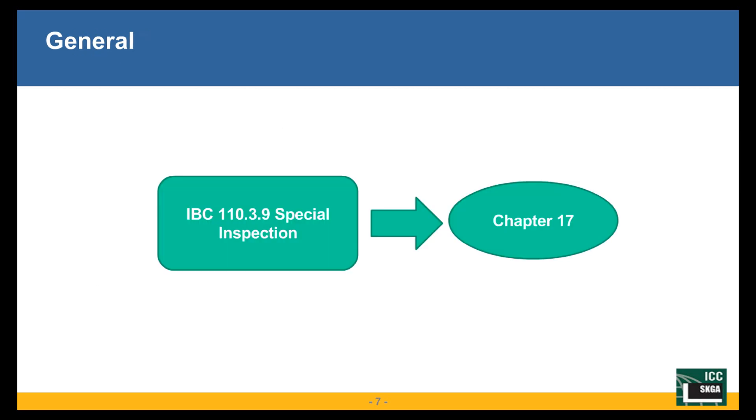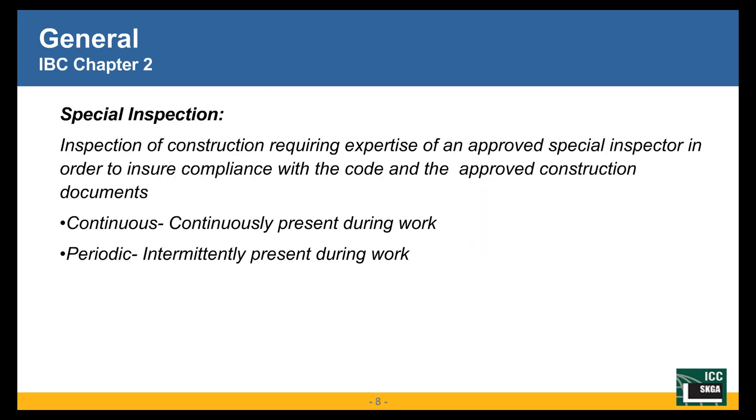Chapter 1 of the IBC doesn't have much about special inspection — it just mentions it in Section 110.3.9 — but it really sends you to Chapter 17 of the IBC, which contains most of the requirements for special inspection. Chapter 2 has definitions, and special inspection is defined as inspection of construction requiring the expertise of an approved special inspector to ensure compliance with the code and approved construction documents. That term, 'the code and approved construction documents,' is very important and we will bring it up in later slides as well.